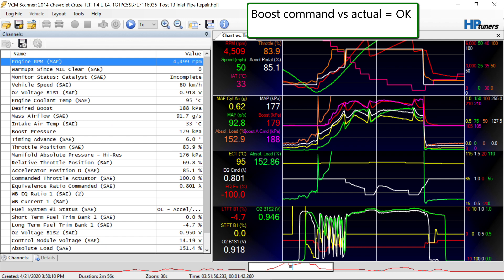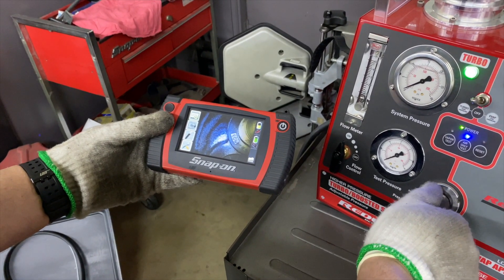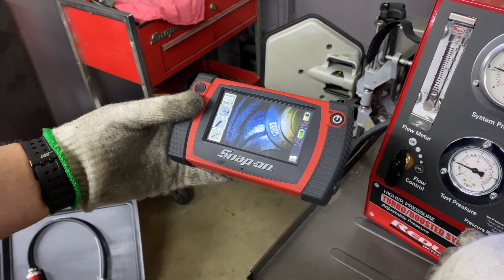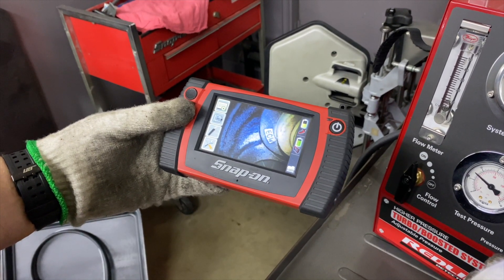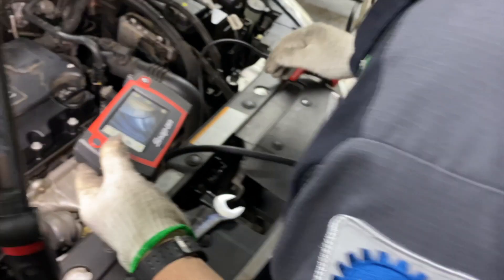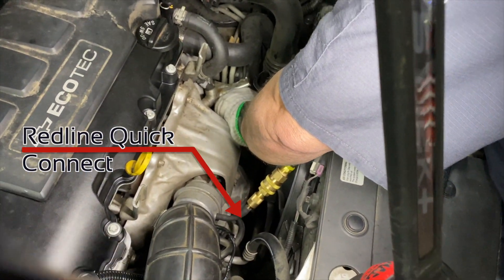So we pulled the front bank one, center one, O2 sensor out and we inserted a borescope — the Snap-on unit. Then we used the Redline turbo boost tester to actuate the wastegate so we could lift it off of its seat. Their quick connect unit actually made it kind of nice to do that, so as we're feeding and positioning the camera around,